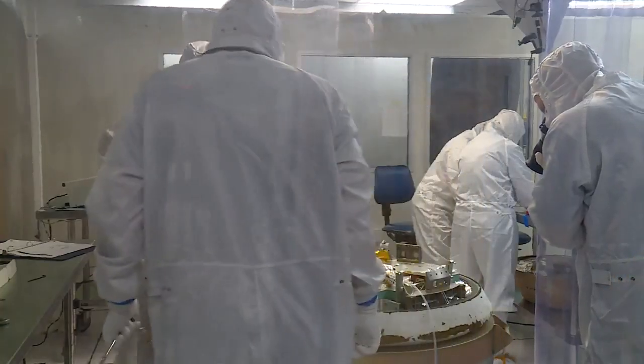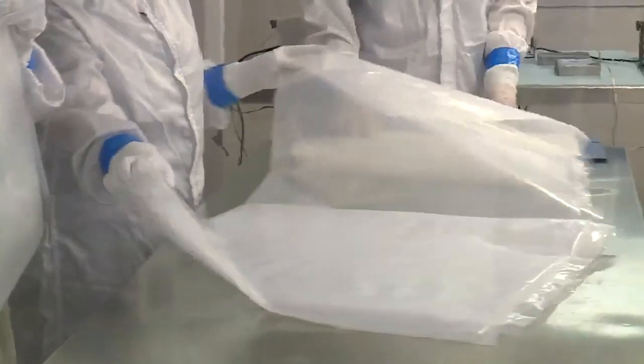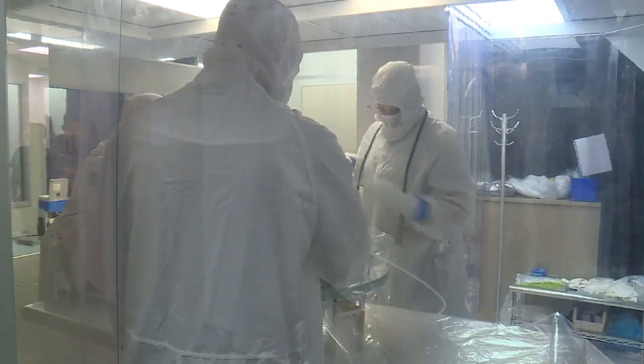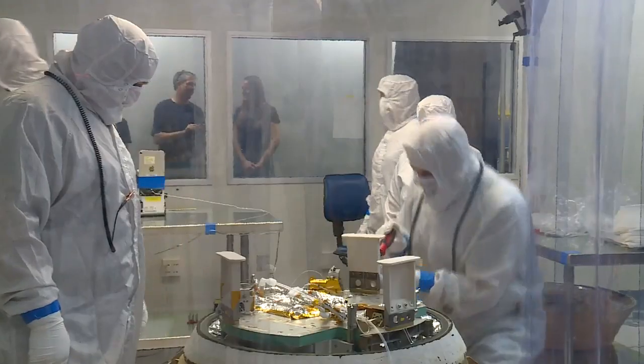The sample recovery team will set up a makeshift clean room like this one on-site in the desert when OSIRIS-REx makes it back to Earth. They must be extremely careful not to contaminate the sample as they prepare it for a trip to Houston to be analyzed at the Johnson Space Center.